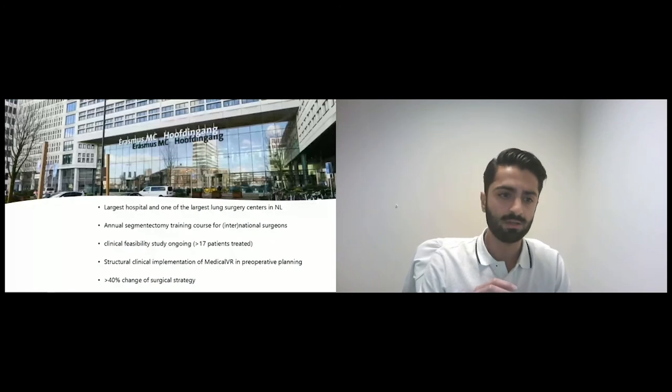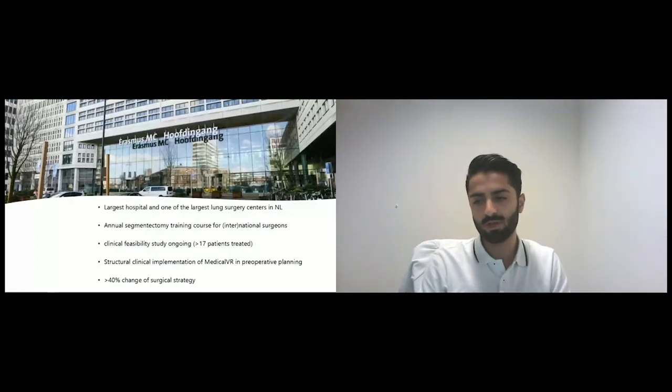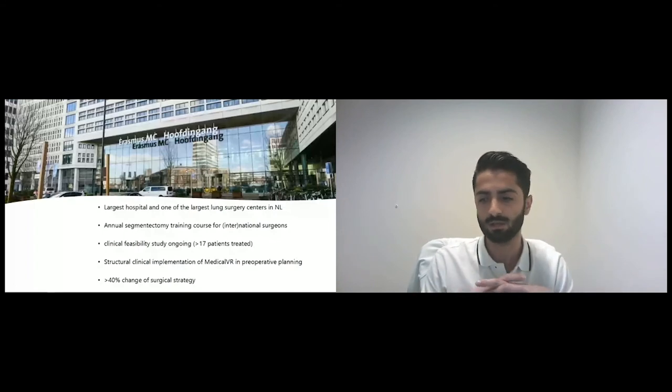We have started a clinical feasibility study within the past year and have already treated more than 17 patients with this software. We have structurally and clinically implemented this platform, even though it's still in a research setting. Most interestingly, we have already seen more than a 40% change in our surgical strategy when comparing Pulmo VR with conventional CT scans — which leads to benefits for both the surgeon and the patients.